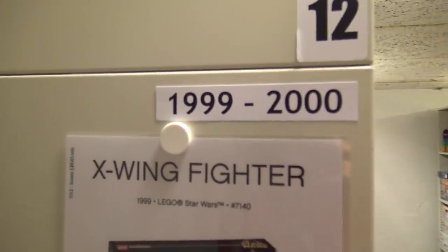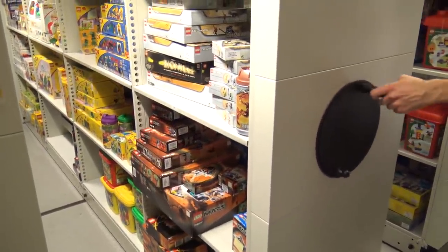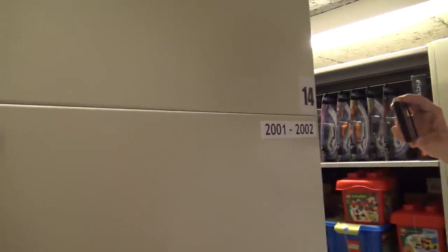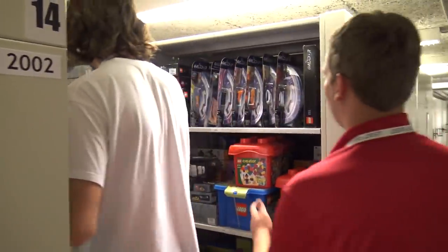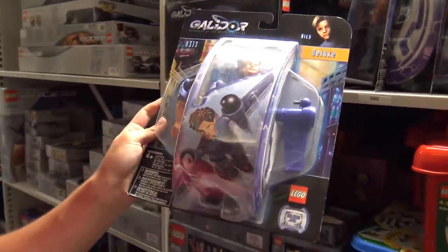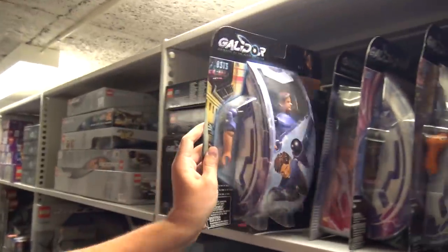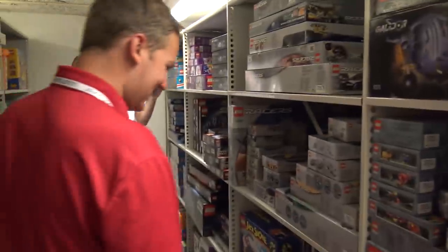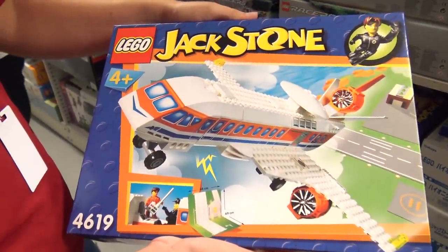It started out with a whole decade fitting on one shelf, and now one year takes up a whole shelf. Moving along — 2001 and 2002. Now we're in my dark ages. On the right here is the Galidor sets — I feel like this is when LEGO peaked and it's been all downhill since. And here's Jack Stone — another stellar renaissance period.